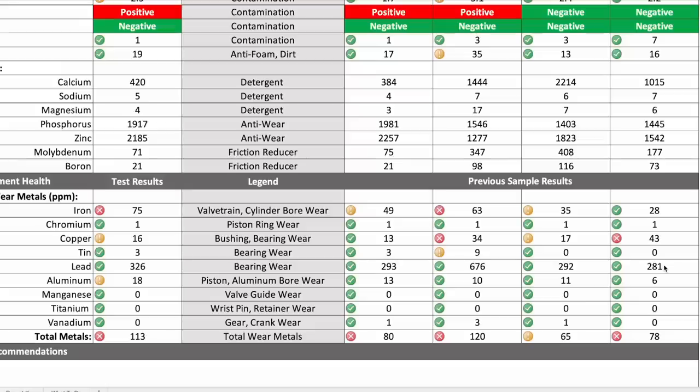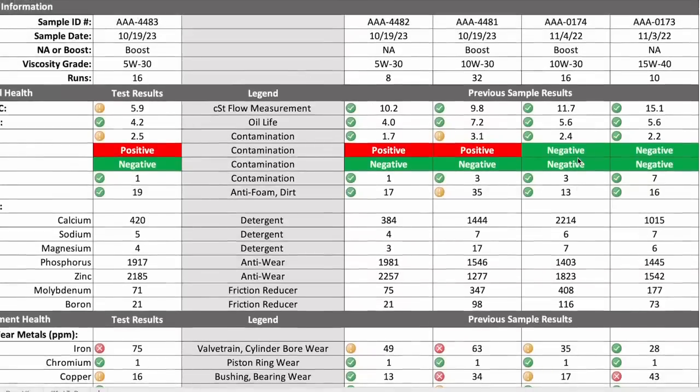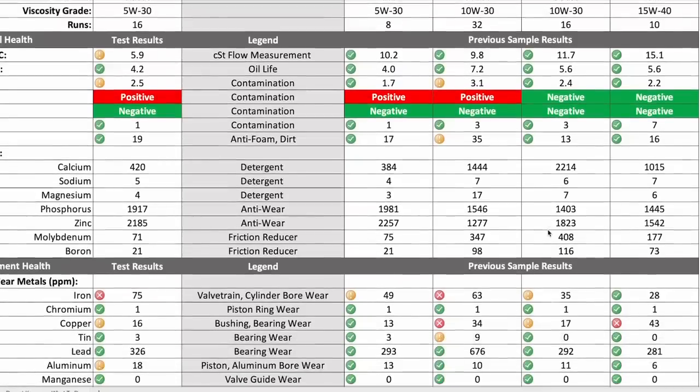Then we hooked up the supercharger with the bigger pulley — low level of boost — and we're at 35 parts per million on iron. Copper dropped down to 17, everything's looking pretty good, actually getting better. That was running 10W30. Then we put on the smaller pulley to make more boost with many more runs. Now we see fuel dilution go up, viscosity goes down as fuel dilution goes up, and all the wear goes up. Iron shoots up to 63 parts per million, copper goes back up to 34, and we're seeing a little bit of tin showing up, which is an overlay in the bearing materials — that's because viscosity is getting a little bit lower. Higher level of fuel dilution also shows more lead because there's lead in the fuel.